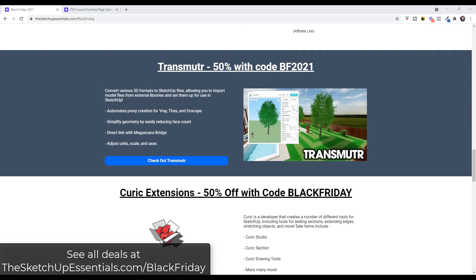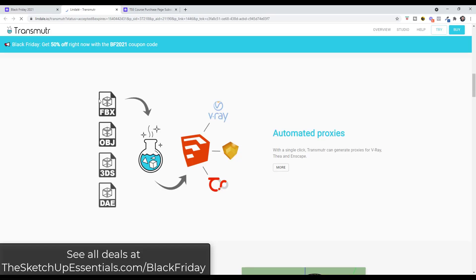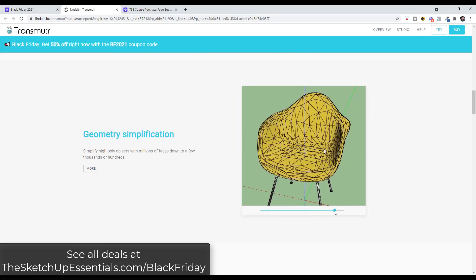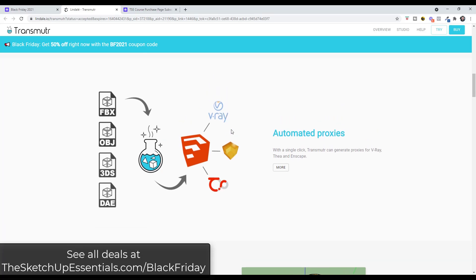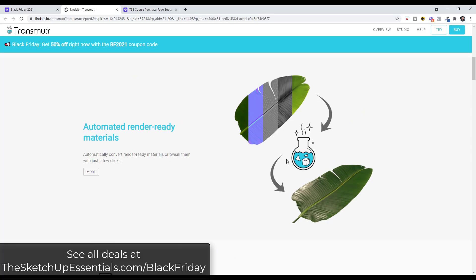Transmuter is also 50% off. I love this extension for bringing in models from outside of SketchUp — if you've ever tried to import external model files, you know it can be tricky: materials won't load properly, or the geometry is too much and crashes SketchUp. Transmuter automates that process and lets you adjust things like your geometry count using an algorithm — for you it's just a slider. It also lets you load in proxies for programs like V-Ray, InScape, or Thea Render, bringing in those PBR maps for more realistic renderings. If you want to bring in external model files that weren't originally made in the SKP format, I love Transmuter for doing that.